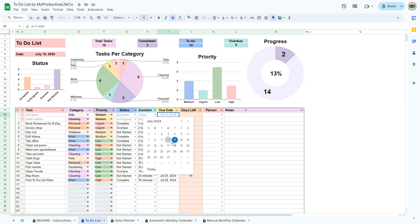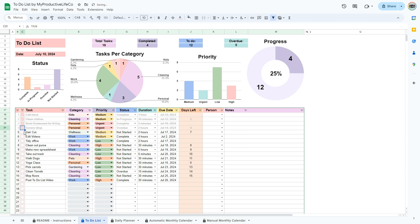Set priorities, deadlines, and track your progress effortlessly. Watch your productivity soar as you check off completed tasks.